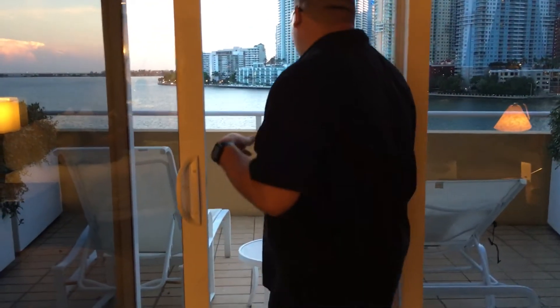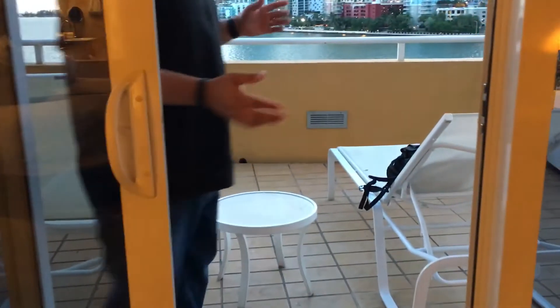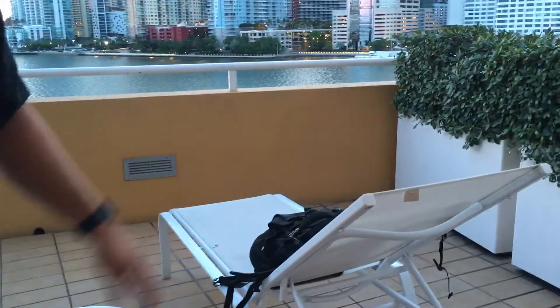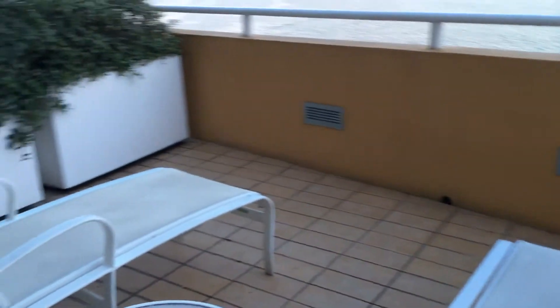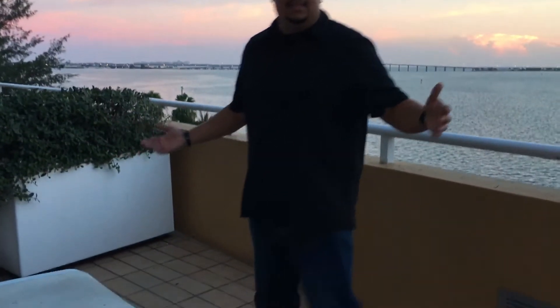So we'll open this door now, come out. Look at this — not only do you have chairs, you've got lounge chairs. You can practically catch a tan out here all on your own. Look how big this balcony is. It's pretty amazing, it really is. There is literally — you can have parties out here. There is nothing wrong with this. This is great.